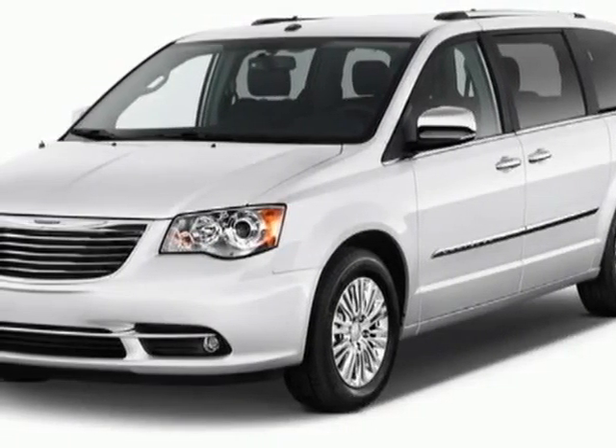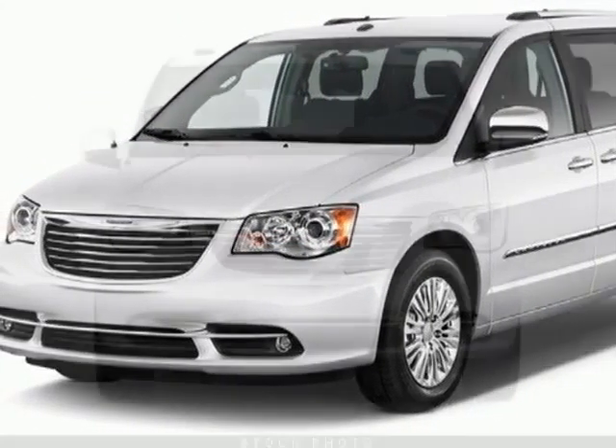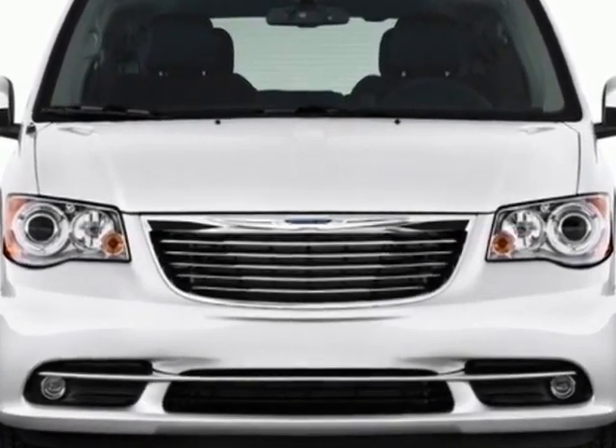Check out this new 2013 Chrysler Town & Country for your protection. This vehicle has a full factory warranty.